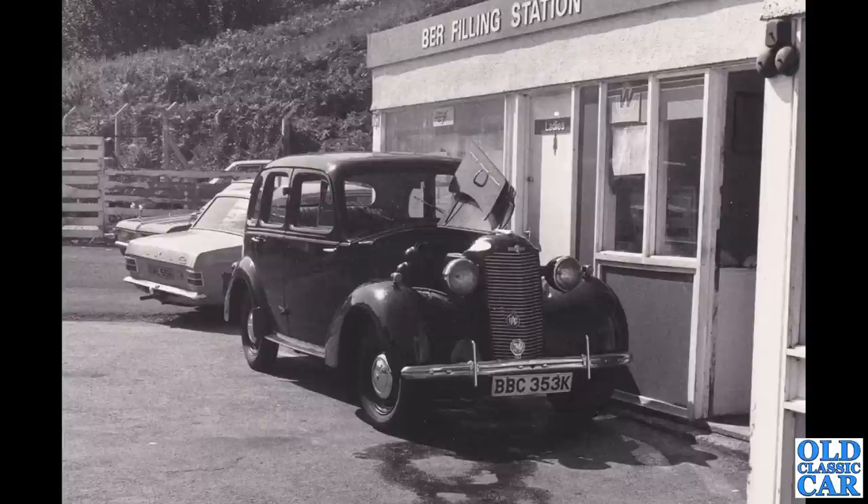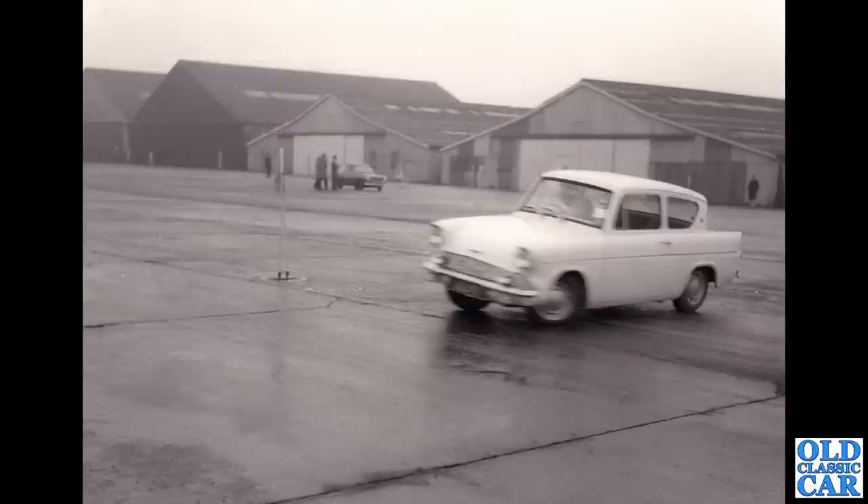This is a photo from my own collection. We've got a 105E being given a bit of welly around an auto test course — I don't know where this was; looks like maybe an agricultural centre or something like that. There's a Mark One A40 in the background just waiting to take part.